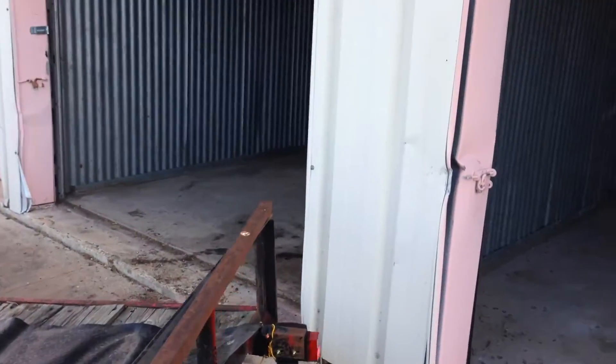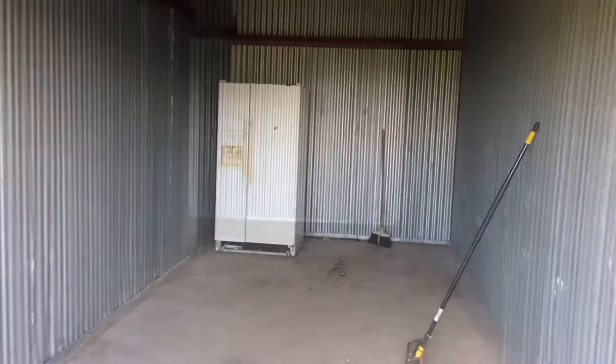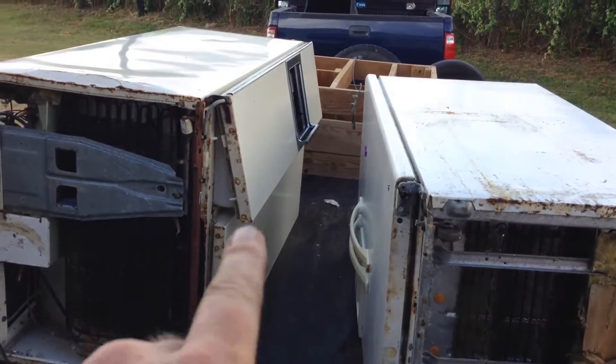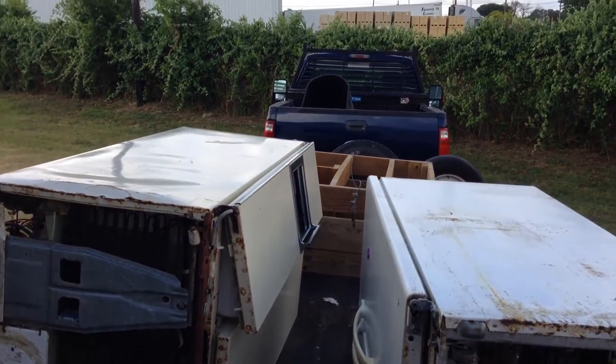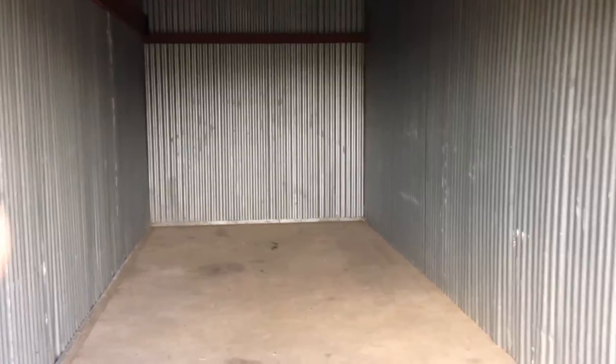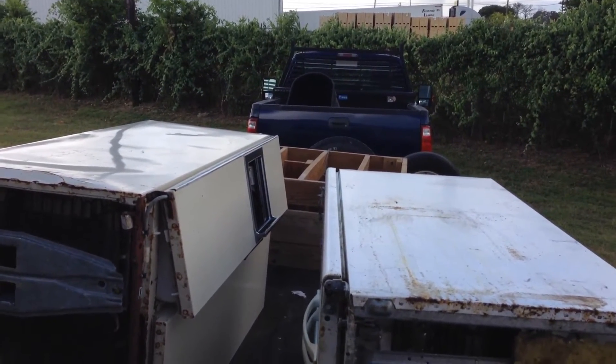The storage unit is just about empty — one more fridge back there, and that's it. I'll show you the unit empty and the last of the stuff on the trailer. A junk dealer is going to give me like five bucks each for these old fridges. Five dollars sixty cents for the storage unit, and probably twenty-five dollars worth of gas, but I'll probably get three or four hundred bucks selling stuff on eBay.